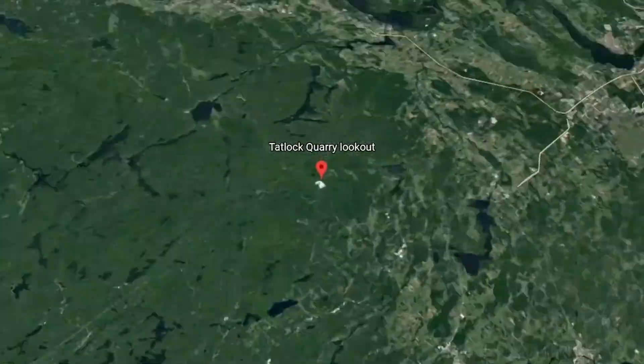Welcome to the classroom — the segments where I bring the classroom out into the field. Today we're at the Tatlock quarry. You can see it in the background here.